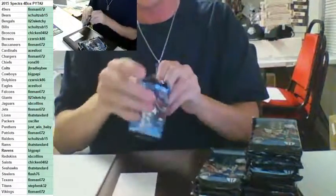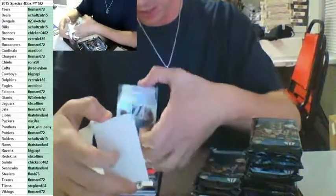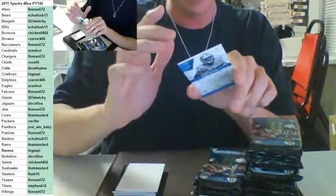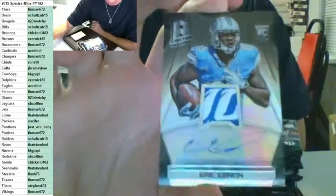Oh sick — patch, one of five, one of five, on-card auto with a sick patch. One of five rookie Eric Ebron for the Detroit Lions — Standard with the Eric Ebron sick patch, on-card rookie, number to five. One of five! Prism. Nice hit, Standard. Wow, what a break — this Spectra stuff is ridiculous.